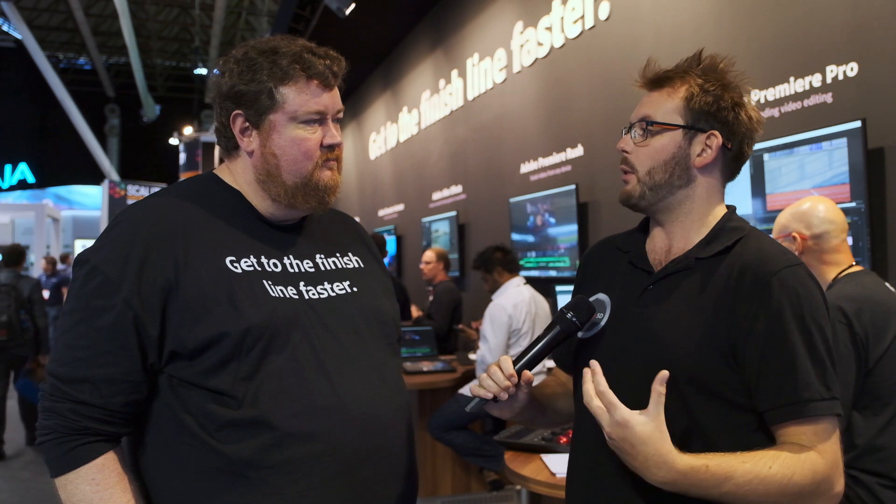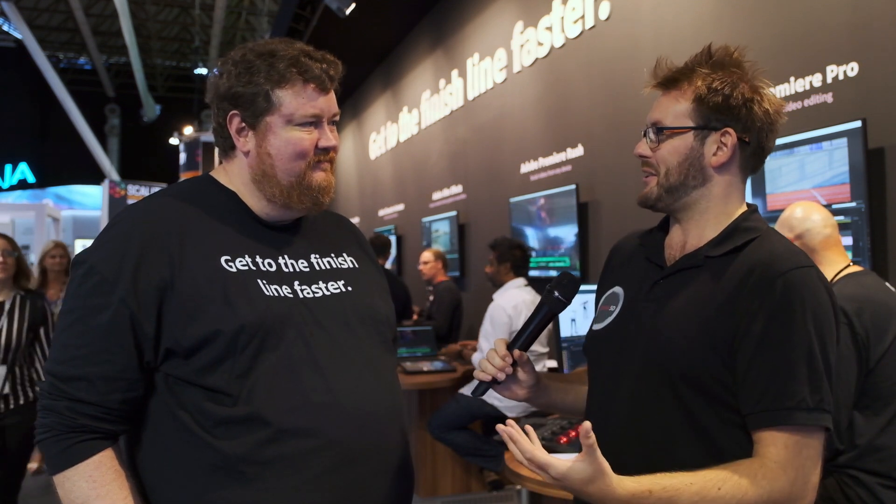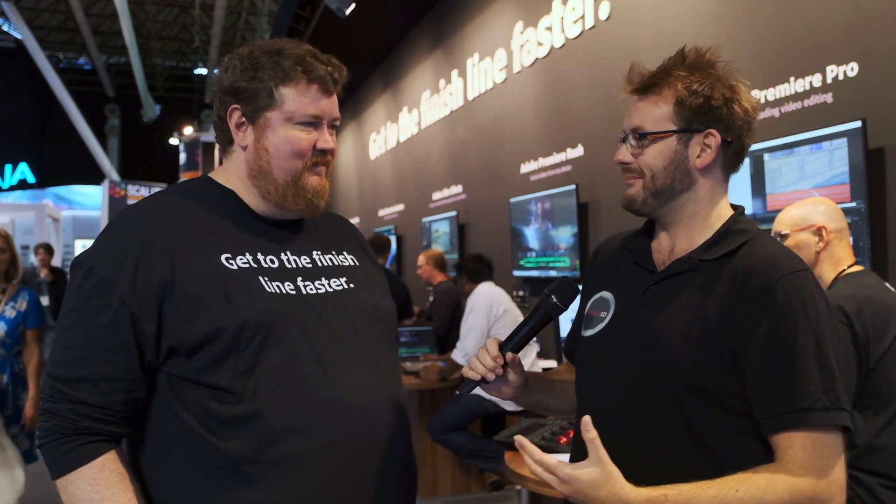I think it's going to be a really, really powerful tool, not just for video producers, but also for broadcasters and anyone that's actually repurposing archive footage as well. Carl, thank you so much for your time here at the Adobe booth. I guess we'll just kind of watch this space for when it comes. Guys, thank you so much for watching the video here at IBC 2019. Remember to subscribe to our YouTube channel and check out the rest of the coverage from the show. Thanks for watching.